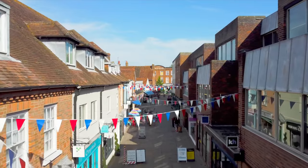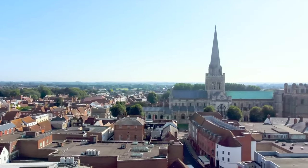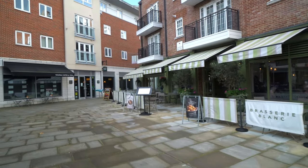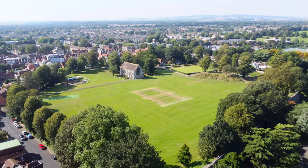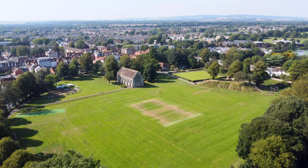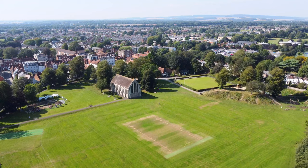The city of Chichester provides a comprehensive selection of shops with many major multiple retailers being represented, as well as high quality independent traders and a number of public houses, wine bars and bistros. The internationally acclaimed Festival Theatre, Priory Park with its historic cricket ground and Pallant House Gallery are just a few examples of the nearby facilities of this thriving city.